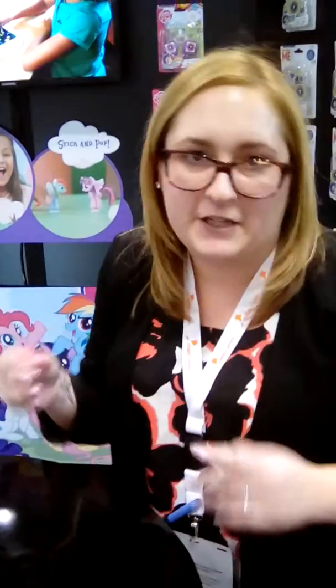So you get so addicted. You can stick it to your phone, to your watch, to your TV, to your computer — anything that you want. You can collect all different kinds.